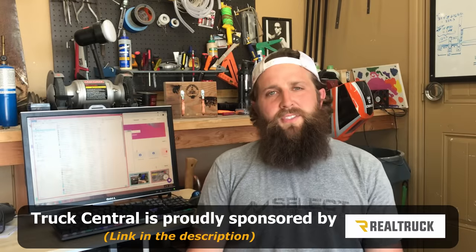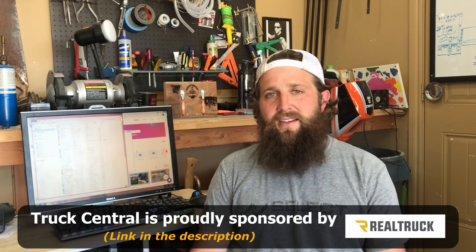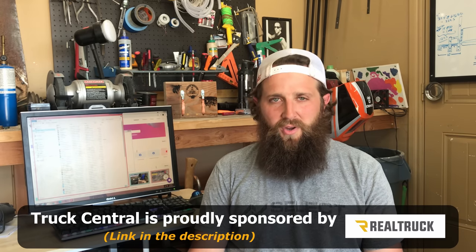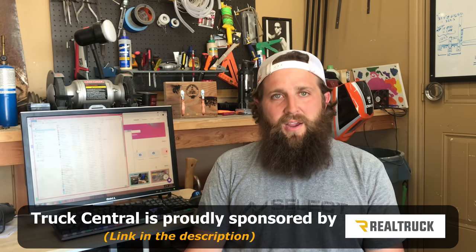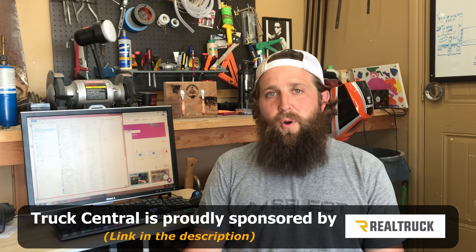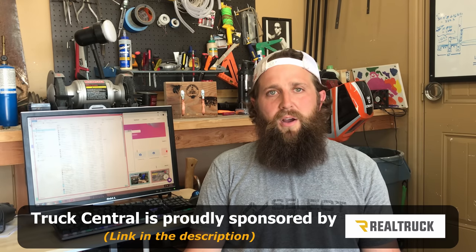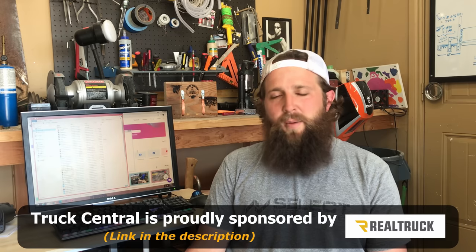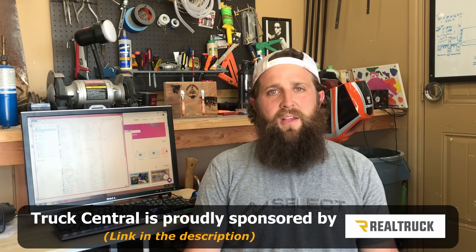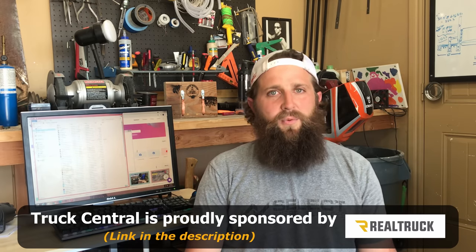Hey everybody — this is Justin Wheeler from the future. I'm editing this and realizing I babbled for way too long, so I apologize. We're going to make this a two-part video and end here. Part two will pick back up with what's wearing and what has broken. I promise I won't make you wait long — part two will be out in just a couple of days. Please leave comments; I look forward to talking to you guys down below. Thanks for watching.